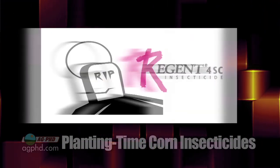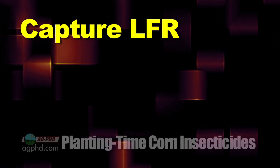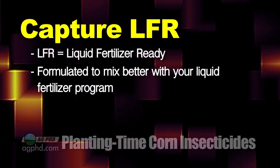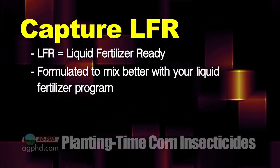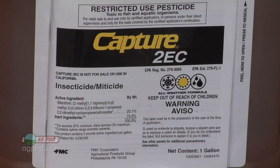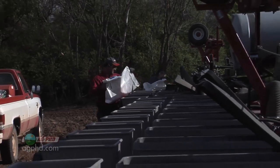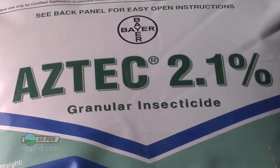Getting into the liquid products, Regent used to be a popular one but it's kind of gone by the wayside. Really about the only good one now is Capture LFR. Capture LFR is liquid fertilizer ready — since most farmers like to mix insecticide with fertilizer, which we still don't recommend, Capture LFR does seem to mix a lot better. For any of these products, the price range is roughly ten to fifteen dollars an acre for the full rate. You can use a reduced rate if you're using SmartStax or VT3. On every single acre of corn we farm, whether continuous corn or first year corn, we're using at least some rate of insecticide.